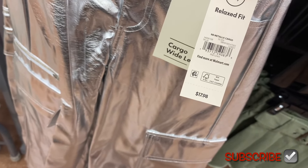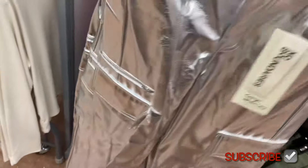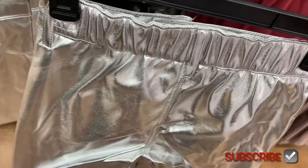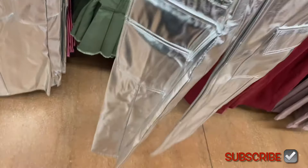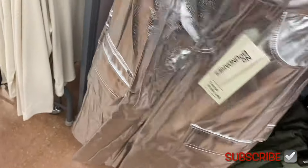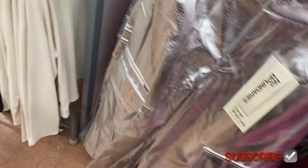These pants come in pink too — aren't these fun? Definitely some early 2000s vibes. It's the Metallic Cargo, $17.88, by No Boundaries, relaxed fit, extra extra small to 3XL. The No Boundaries clothes also come in plus size online. It's got elastic on the back, which has been really trending, plus cargo pockets — very on trend.